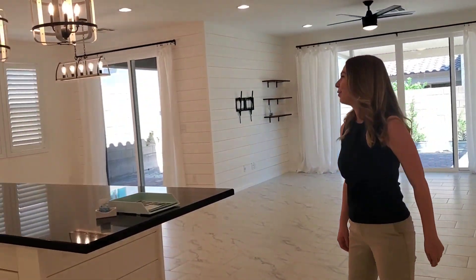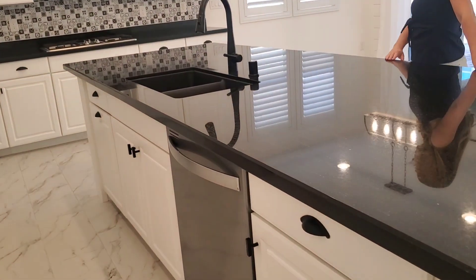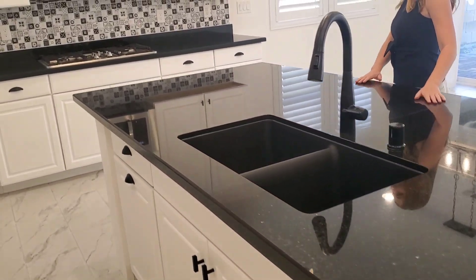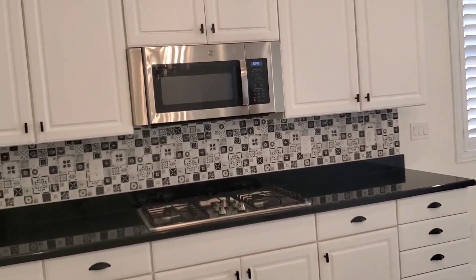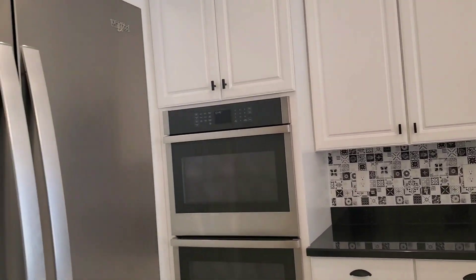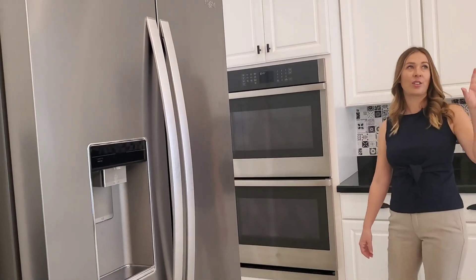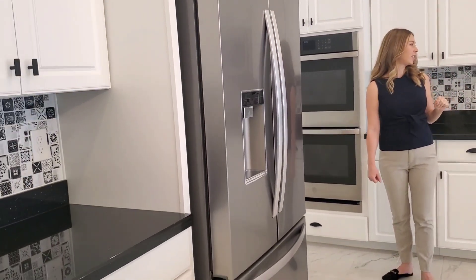The island is something to be excited about — we've got a swimming pool size island here. You have a double oven, stainless steel fridge, dual sinks, and a microwave. And this is where all the farmhouse finishes start. You've got those farmhouse style lighting and fixtures.